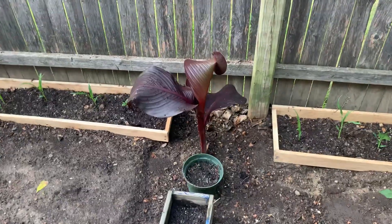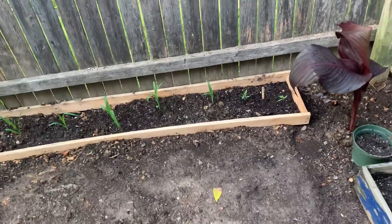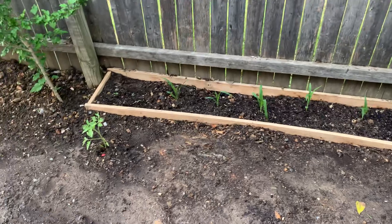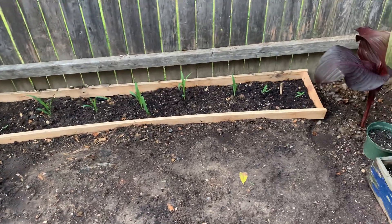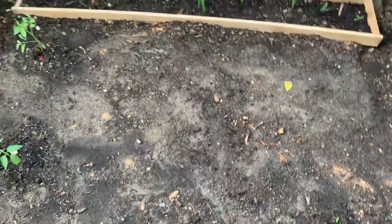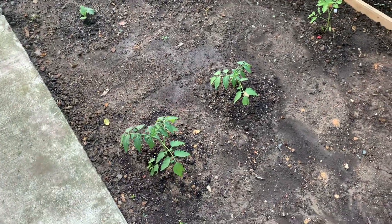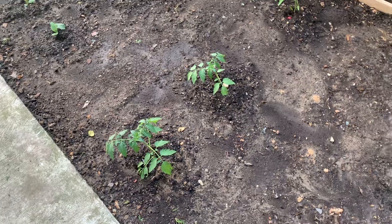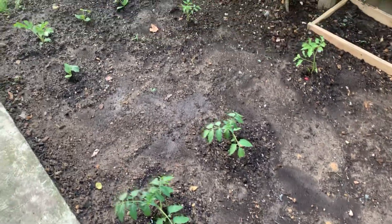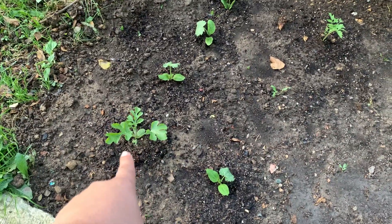I got some more corn right here, some more tomato plants growing right beside it. Eventually I'll be moving them out because they get a little bit bigger, so I'll be planting them in this section right here soon. I love tomatoes — I got all types. I got green pepper tomatoes, a couple of onions in the bucket, sweet potatoes, and this one right here is my cantaloupe.